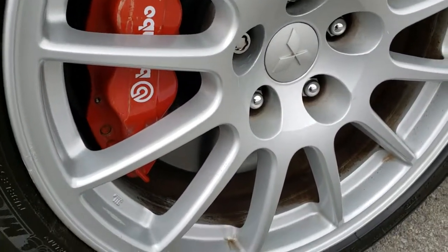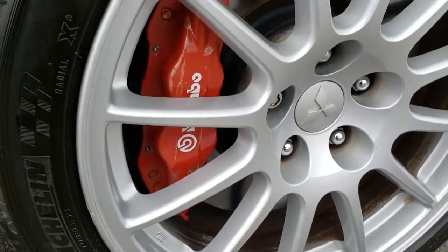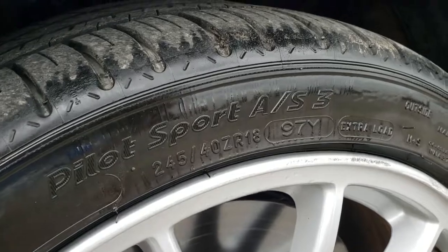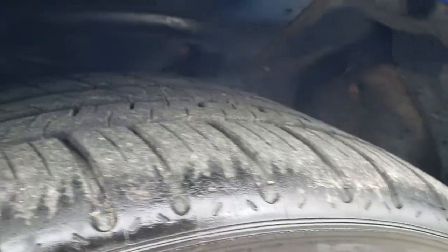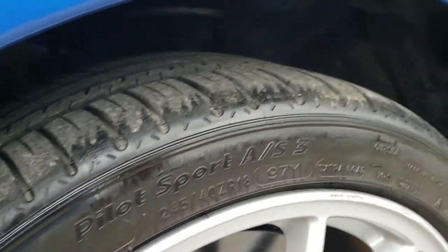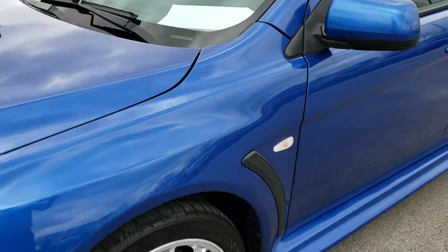This one has the Brembo brakes all the way around, factory alloy rims, and it has Michelin Pilot Sport tires — these are 245/40ZR18s. These tires have roughly about 50 to 60% of the tread left.